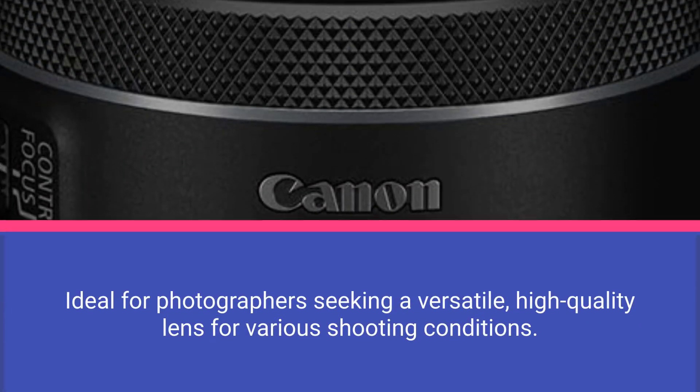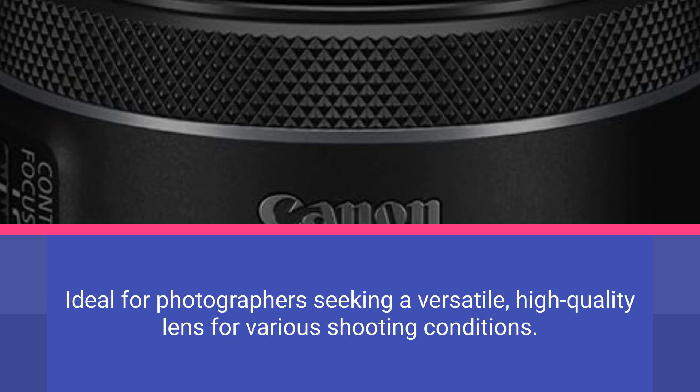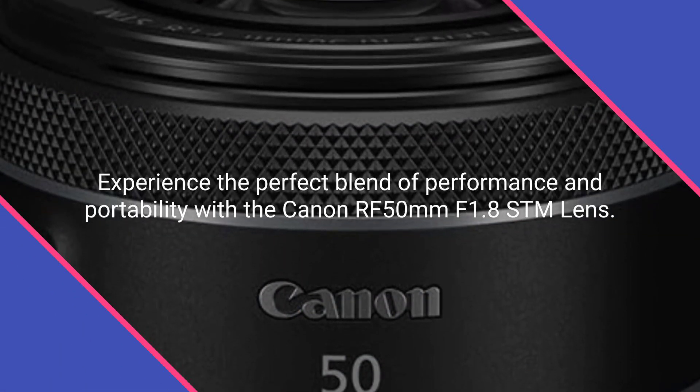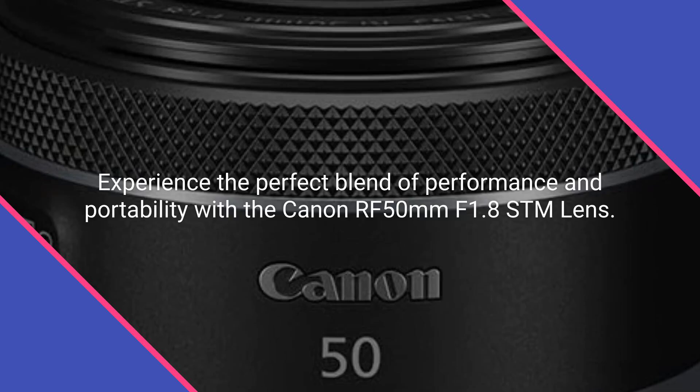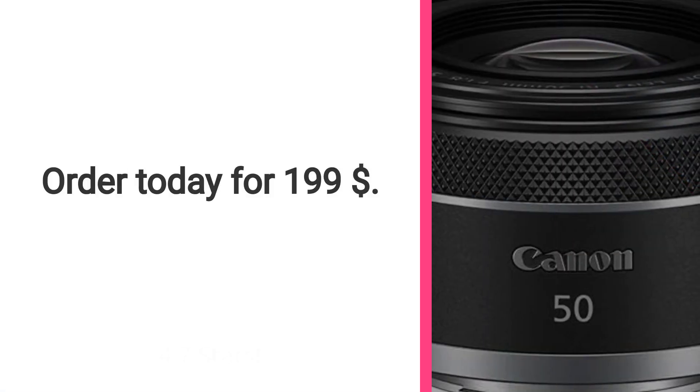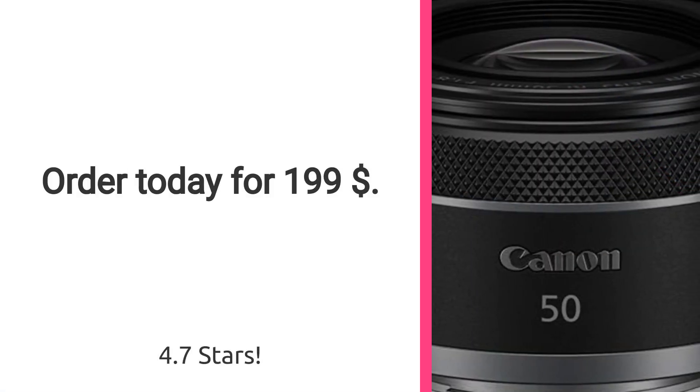Ideal for photographers seeking a versatile, high-quality lens for various shooting conditions. Experience the perfect blend of performance and portability with the Canon RF 50mm F1.8 STM lens. Rated 4.7 stars. Order today for $199.